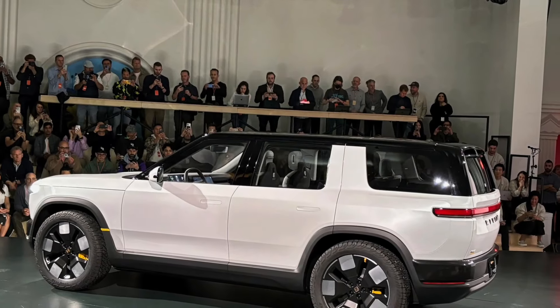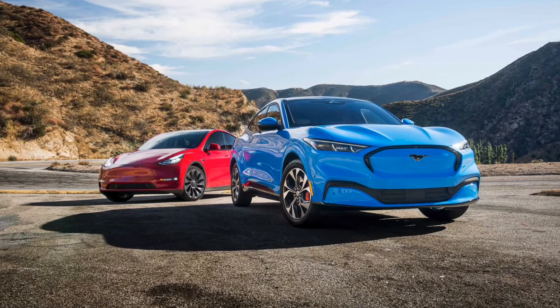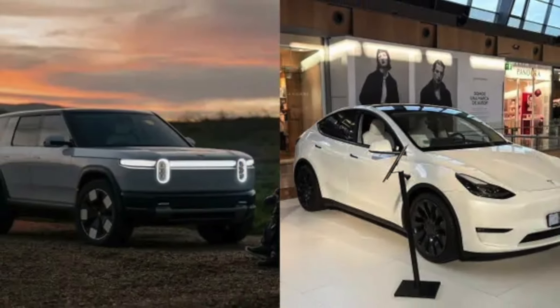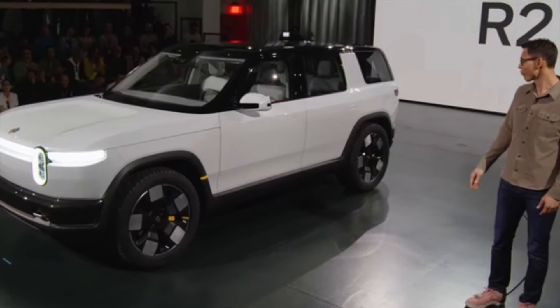Tesla's mass-market SUV has been a massive success for Elon Musk's EV company since its launch in 2020, with the Model Y and its smaller counterpart, the Model 3, leading the company's global sales last year at 1.7 million deliveries.